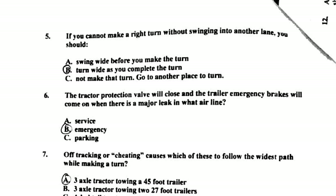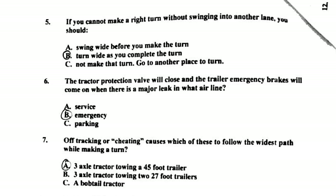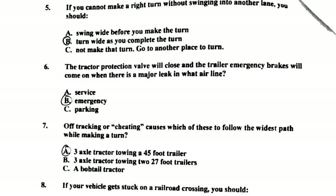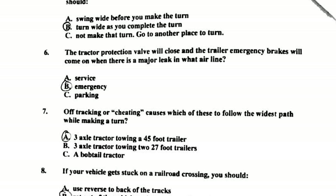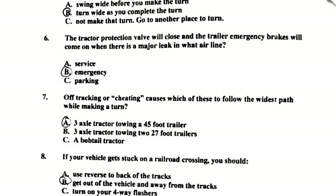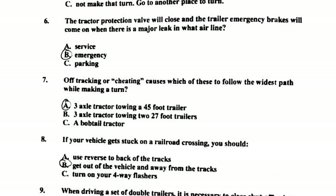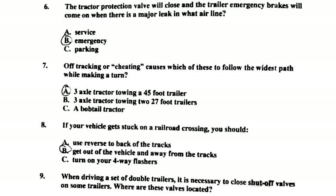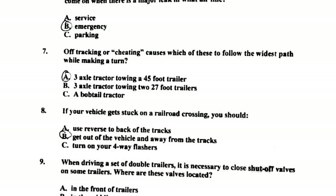Number four: which of these statements is true? Bobtail tractors can take longer to stop than a fully loaded combination vehicle. Number five: if you cannot make a right turn without swinging into another lane, you should turn wide as you complete the turn. Number six: the tractor protection valve will close and the trailer emergency brake will come on when there is a major leak in the emergency airline.